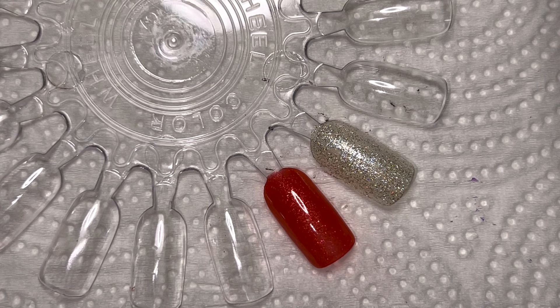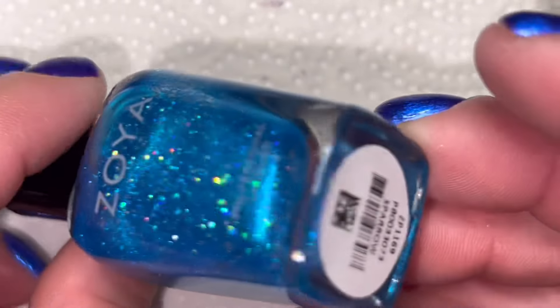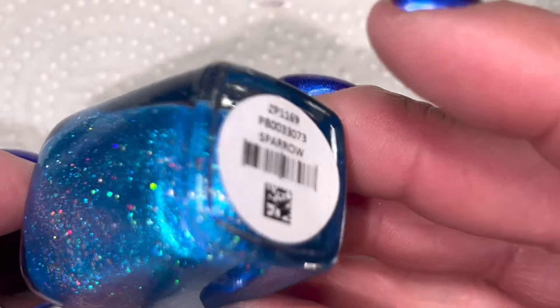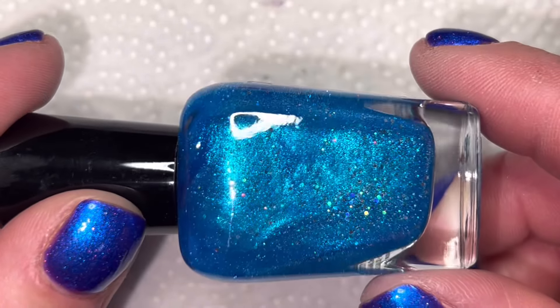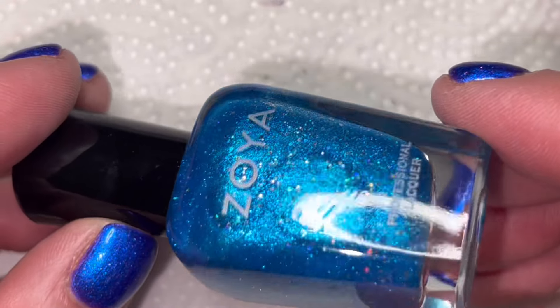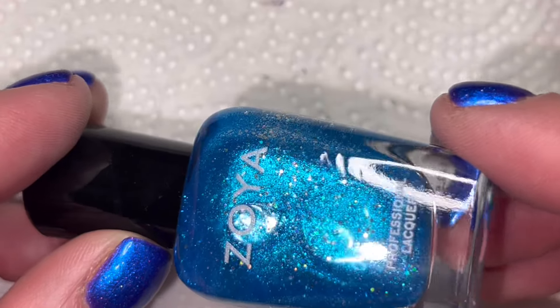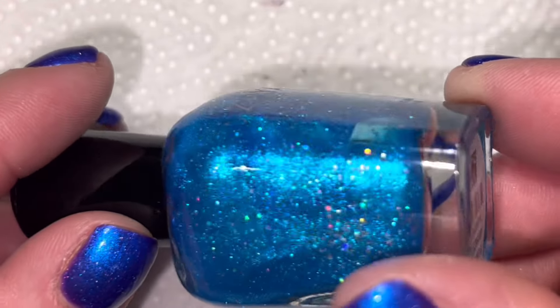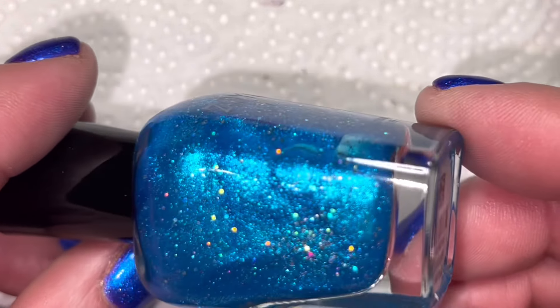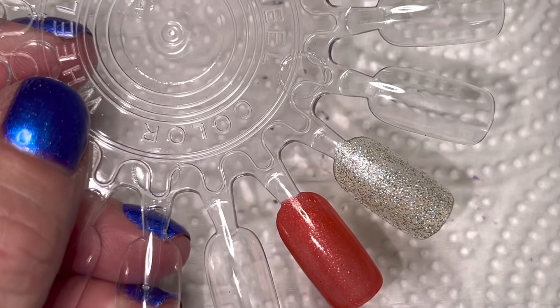Moving into some greeny, bluey, teal colors — this one is more aqua. Look at this, isn't it gorgeous? This is Sparrow. It has some hollow glitters in it and a metallic-y base. I even think there's a purple shimmer in there at extreme angles. This is so pretty — it makes me so excited for summer.